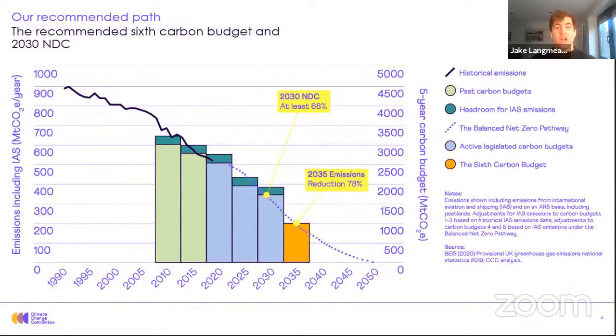And to put into context how ambitious this is: 18 months ago, the UK's 2050 target was an 80 percent reduction. So we're bringing forward that ambition by 15 years.